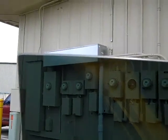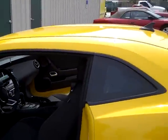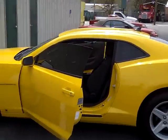With these open frame windows, we've taken the film all the way to the edge and shaved the excess so there's no gap. Looks like a factory installation. It's a great looking car, great looking tint job.